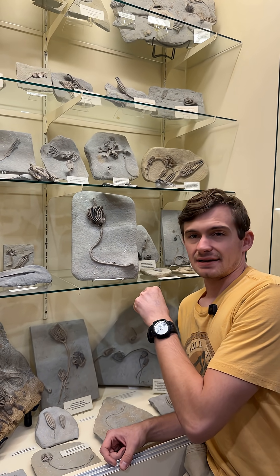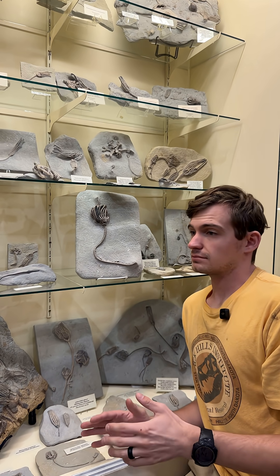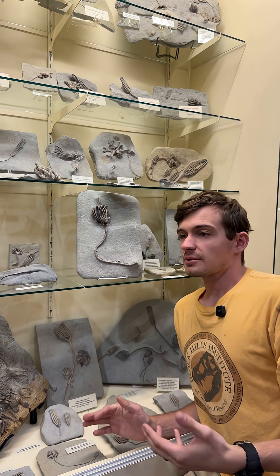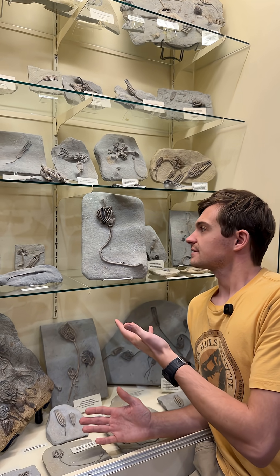This guy's from the great state of Indiana, and while Indiana does have a ton of crinoids, you're going to find them all over the world. Pretty much anywhere with a marine deposit in the time frame that they lived, you're likely to find some of these guys.